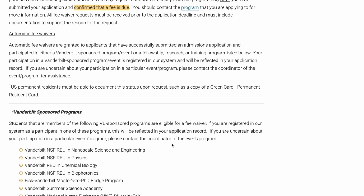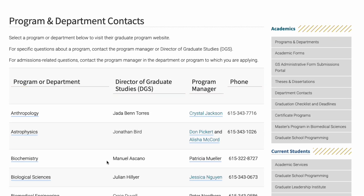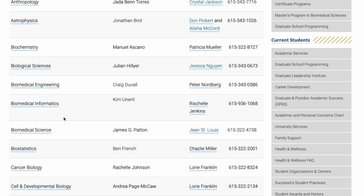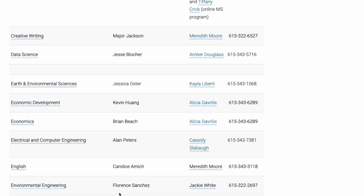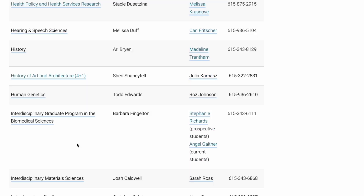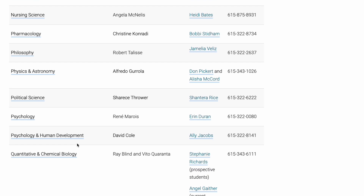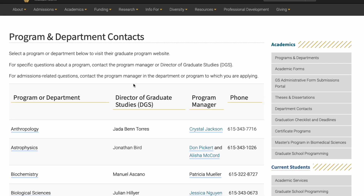Now let's look at the programs they have. I've already opened the portal. They have so many programs — anthropology, astrophysics, biological sciences, engineering, civil, computer science, data science, earth and environmental sciences, economics, and many more. Take your time and look through to see if you find something of interest. I've chosen some programs to give you a fair idea of what I was talking about — data science, civil engineering, and economics.